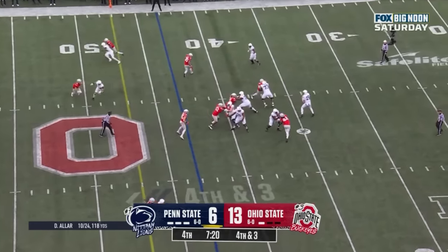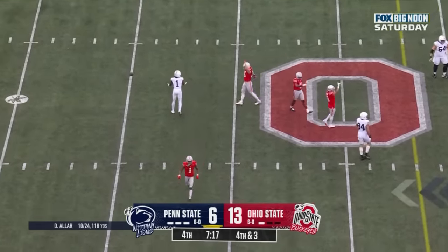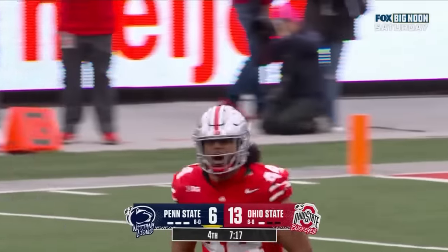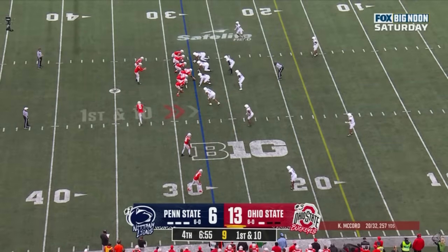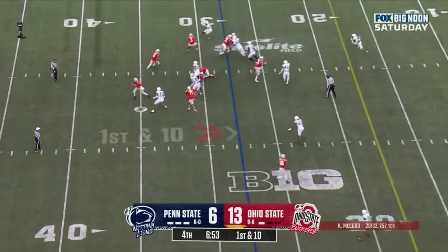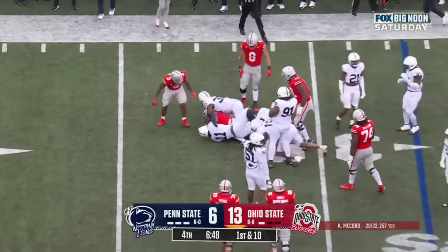Allen looking, throws and deflected — incomplete. Guess who? J.T. Tuimoloa. Here's a handoff, they run the reverse with Xavier Johnson. He's bottled up and dropped for a loss.